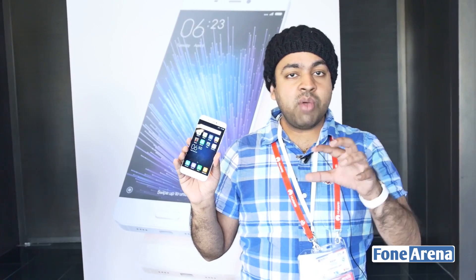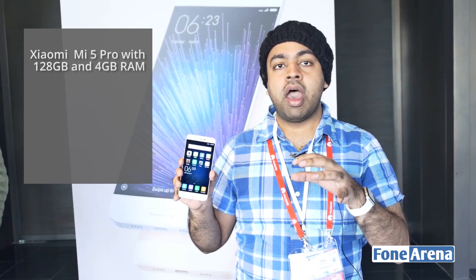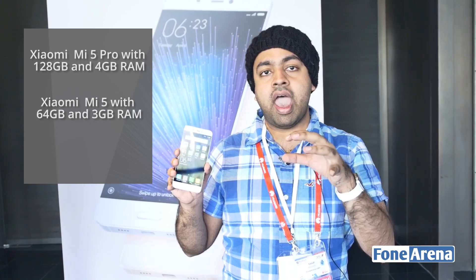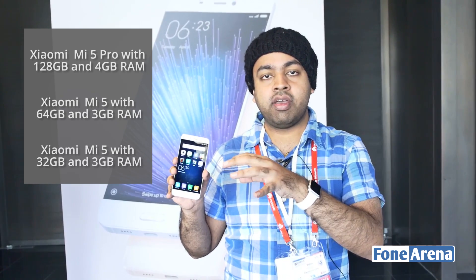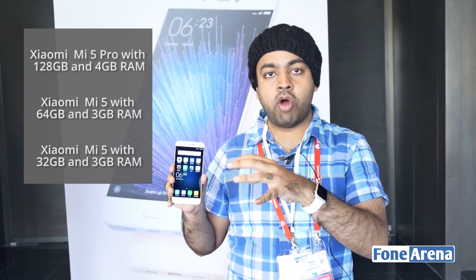There are actually three variants of the Xiaomi Mi 5. Xiaomi announced the Mi 5 Pro, which is the top-end variant, the Mi 5 64 GB as the mid variant, and the Mi 5 32 GB as the low-end version. There's a price difference between all these models.